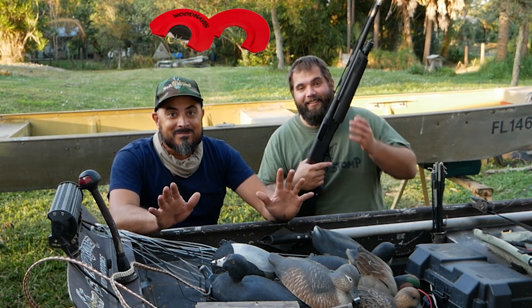Not only are you getting all this cool stuff, we're also going to go ahead and add a turkey call. This one!